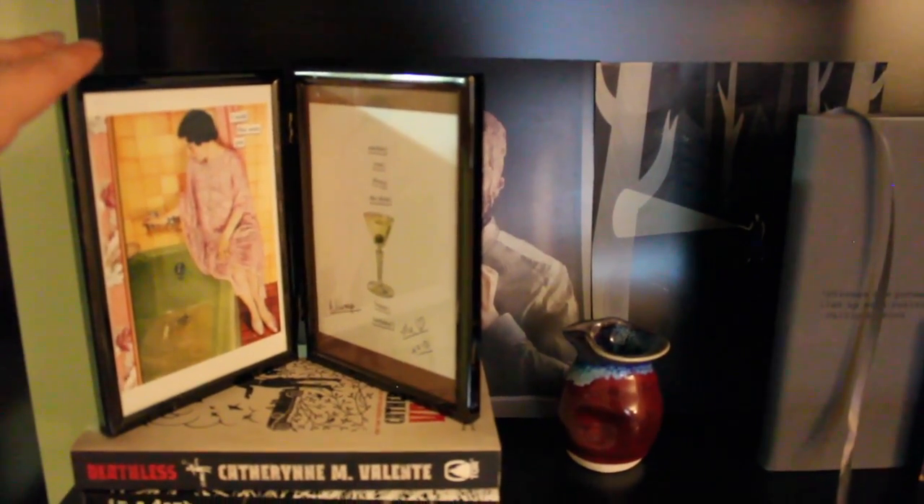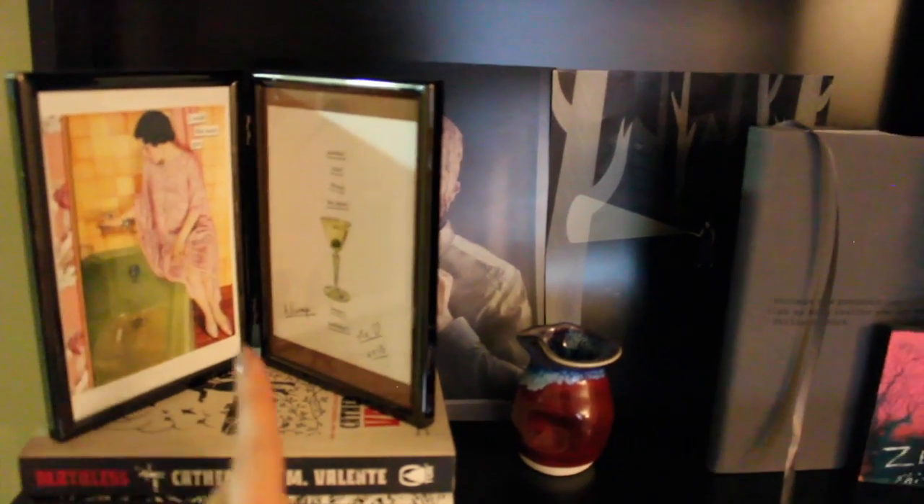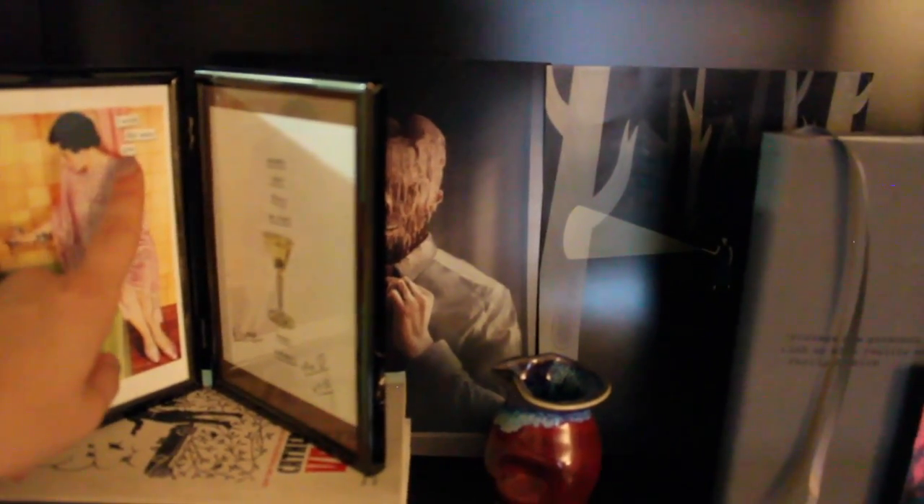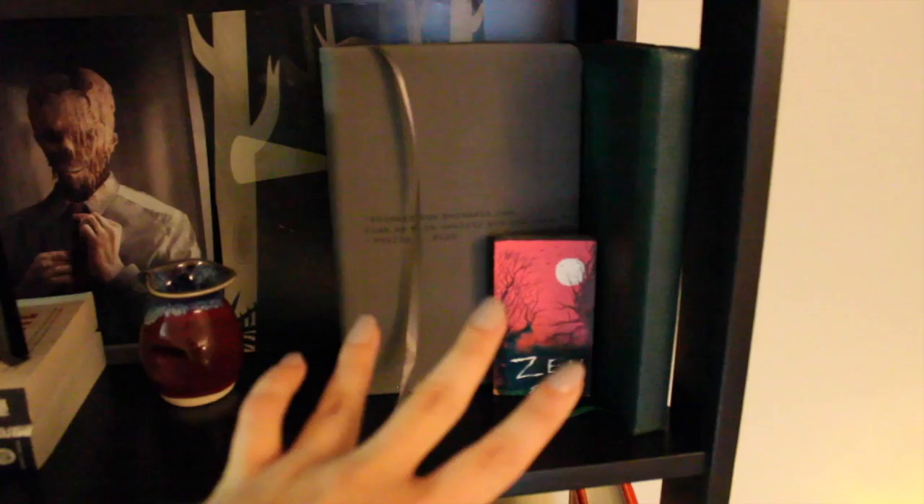Then we have an old birthday card my mom got for me that I just think is hilarious — this woman is filling up a bathtub and over here it says 'I wish this were gin.' Then a couple of my creepy Nocturnal Readers Box pictures, a couple of notebooks, and a little photo of some creepy trees and a moon.